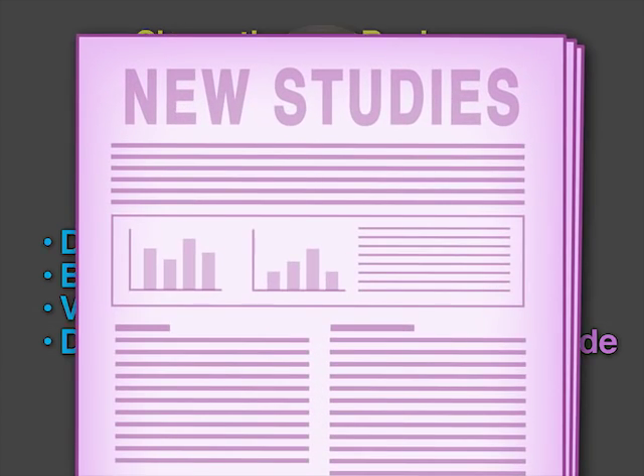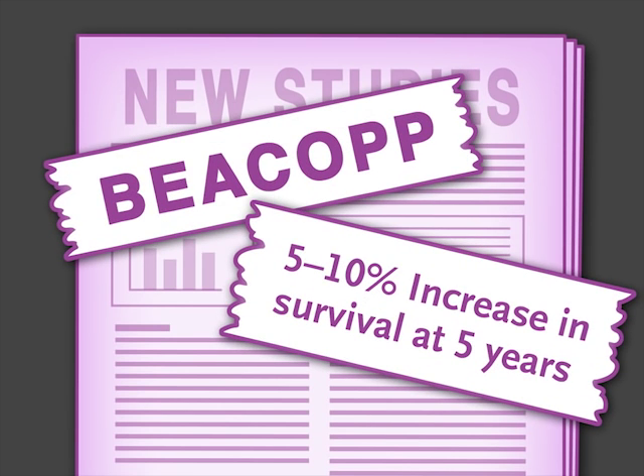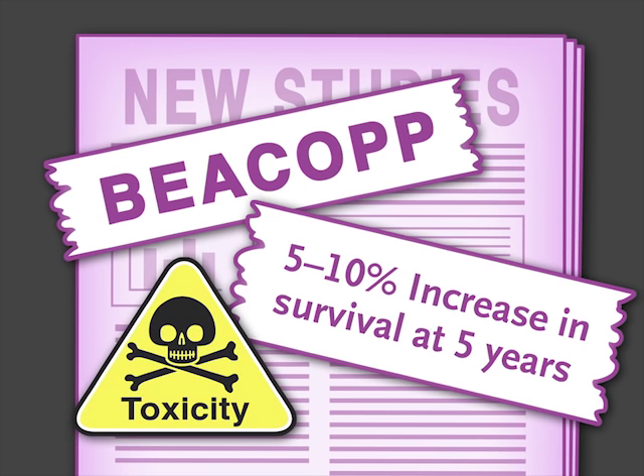However, several recent studies have suggested that BEACOPp might have a 5-10% increased survival at 5 years, at a cost of substantial increase in toxicity.